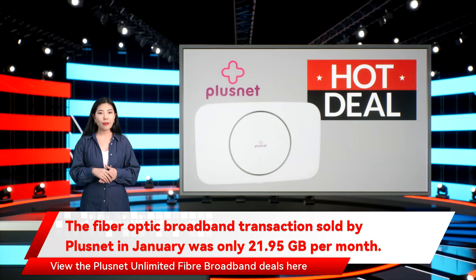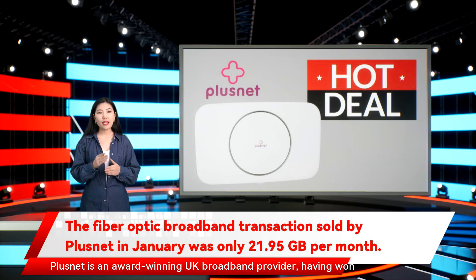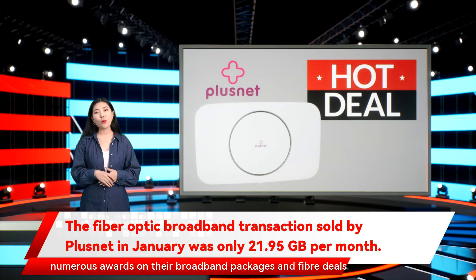Plusnet is an award-winning UK broadband provider, having won numerous awards on their broadband packages and fiber deals.